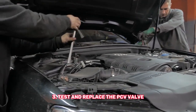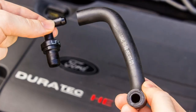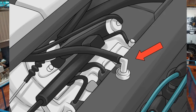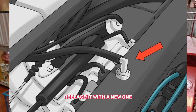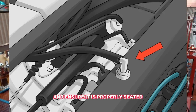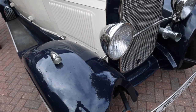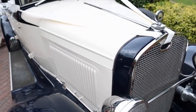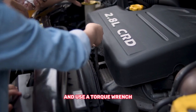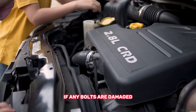Third, test and replace the PCV valve: a faulty PCV valve can disrupt the vacuum system. Remove the PCV valve and shake it — if it doesn't rattle, it may be clogged or stuck. Replace it with a new one and ensure it is properly seated. Fourth, tighten or replace intake manifold bolts: check the tightness of the bolts and use a torque wrench to ensure they are properly tightened. If any bolts are damaged, replace them.